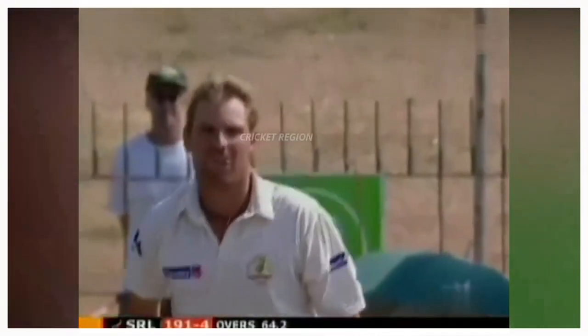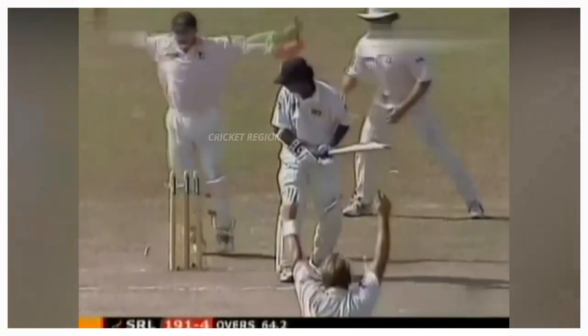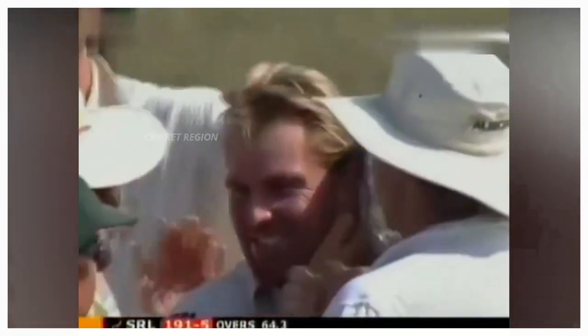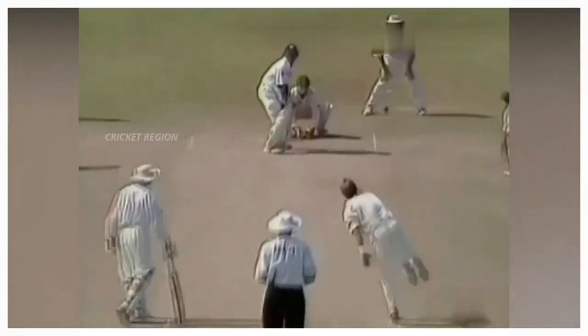Number 6: From Shane Warne to Kumar Sangakkara, dismissal at 27 runs. The ball pitched a long way outside off stump, came inside the bat and hit the stump. This match between Australia and Sri Lanka, third test at Colombo in 2004.